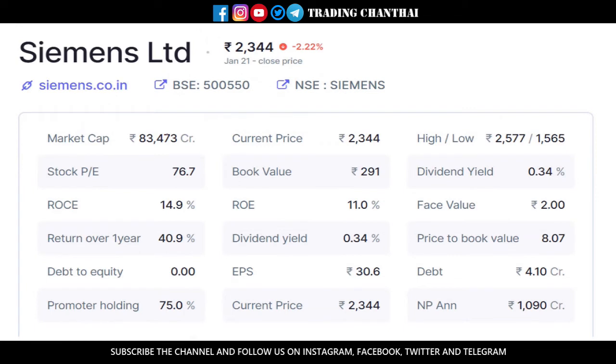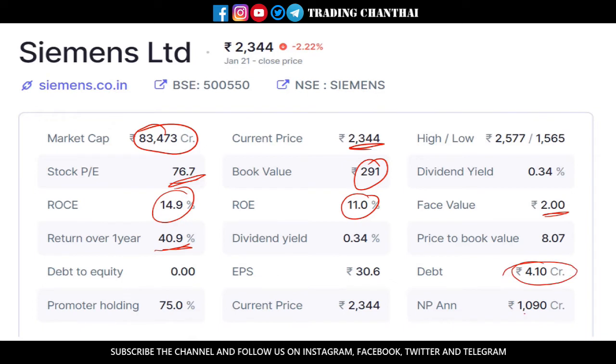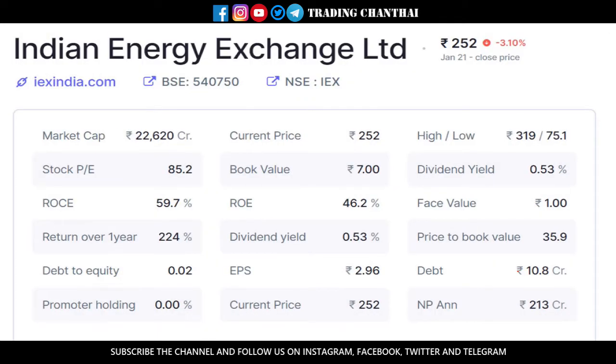The next stock is Siemens Limited. It has a market cap of about 83,000 crores and is currently trading at 2,344 rupees. The book value is 291, which is not looking great, and the PE ratio is also slightly high. However, return on equity and return on capital employed are looking good. In the past one year it has yielded about 41%. The face value is 2 rupees, so we can have only one split further. Their debt is only 4 crores while they are earning 1,100 crores per year, and the promoter holding is 75% — a good sign.